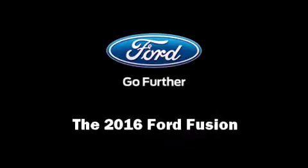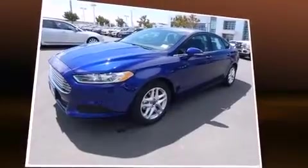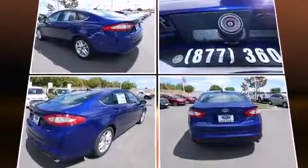Introducing the 2016 Ford Fusion. This four-door, five-passenger sedan is waiting for you to take home. It features an automatic transmission, front-wheel drive, and a 2.5 liter four-cylinder engine.